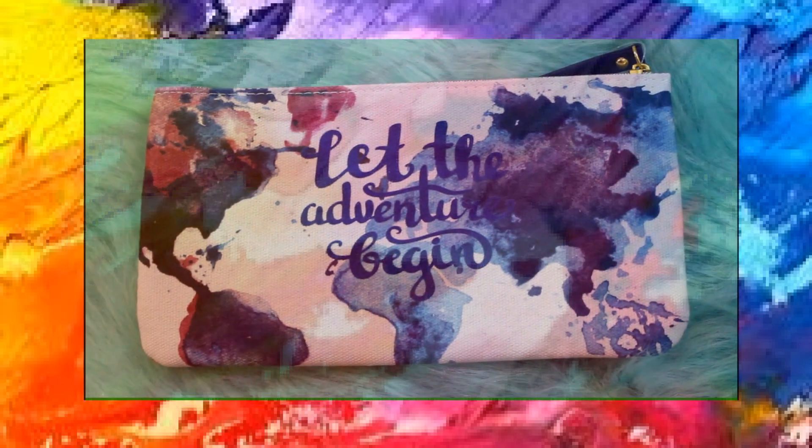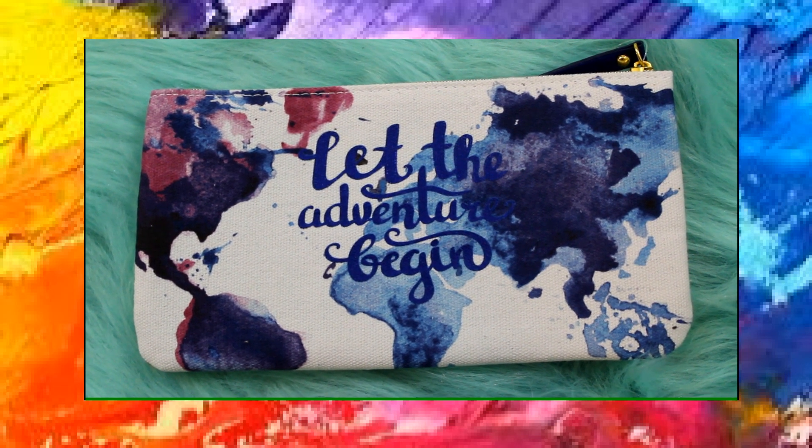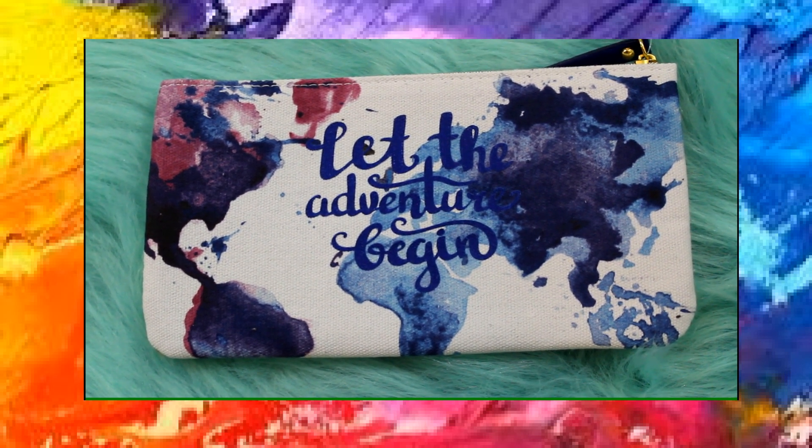Because I bought so many pencils I picked up this really cute pencil case from Michaels that says 'let the adventure begin,' and I found this in the $5 section when I was checking out at Michaels.